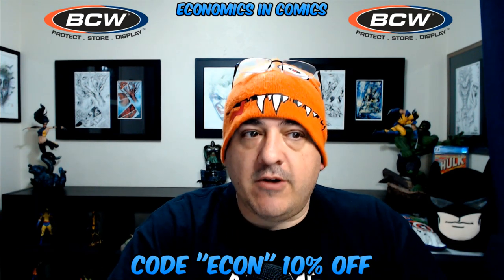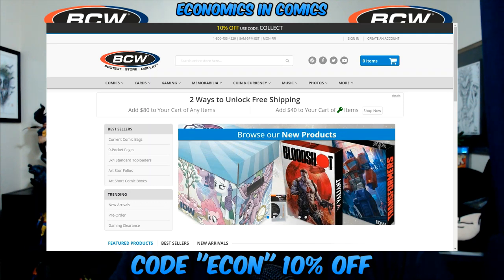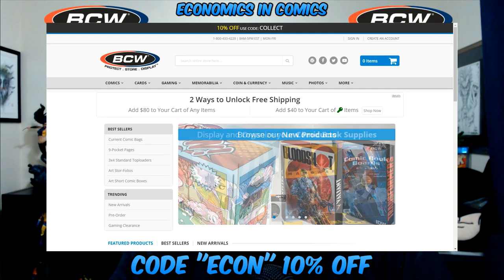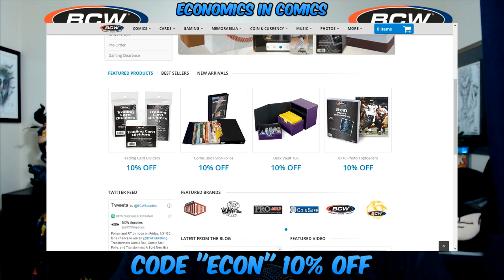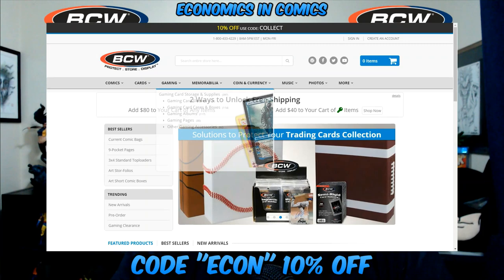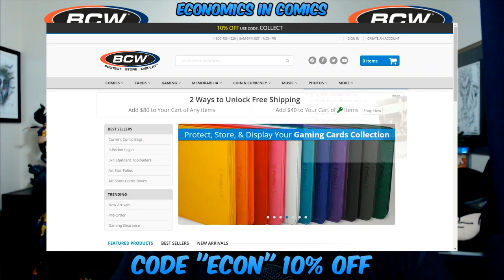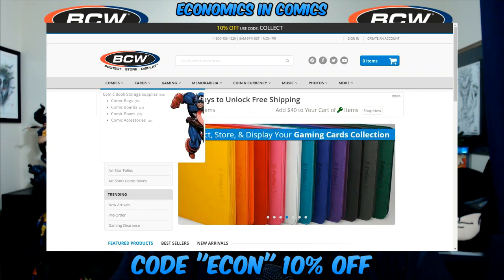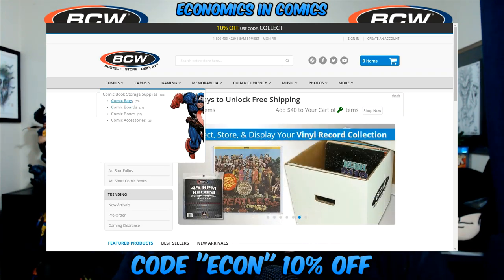Okay guys, we're here at BCWsupplies.com. Looks like they already have a 10% code on the site, but you won't need it anymore because you can use code ECON from now on. They have comics, cards, gaming, memorabilia, coin, music, photos, and more — I mean, this is crazy. Let's go right into comics first because it's Economics in Comics.